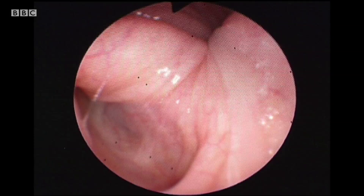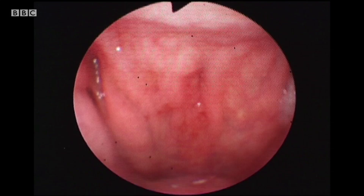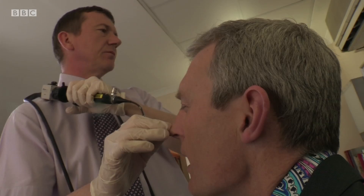So we're into the back of the nose. There is the tube going up to your ear — that's the eustachian tube. So if you swallow, we can sort of see that opening a bit. That looks absolutely fine. And then on the back here, this is the post-nasal space, and this is where your adenoids have regressed — they've sort of disappeared.